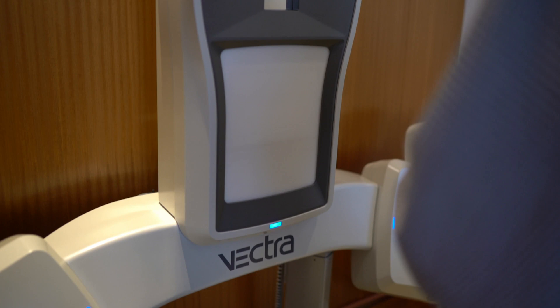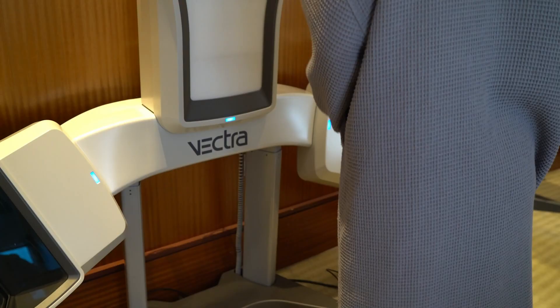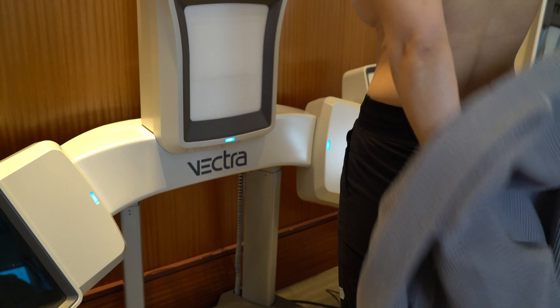Vector is a super cool technology that usually amazes patients when they come into the office. Vector is able to take a 3D picture of your breast, body, or face, and then I'm able to use software to manipulate certain parts of that 3D image to show you what you'll look like after surgery.